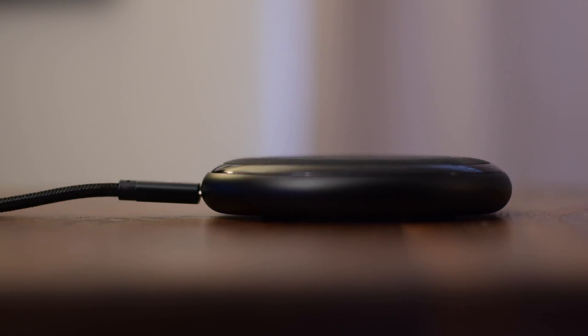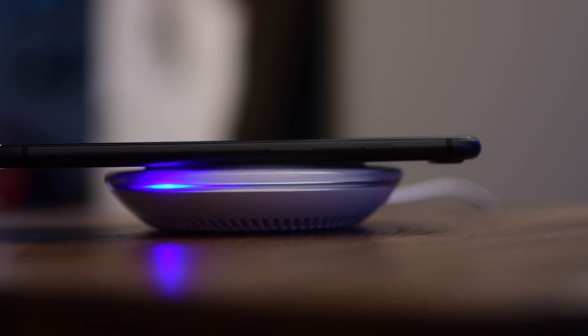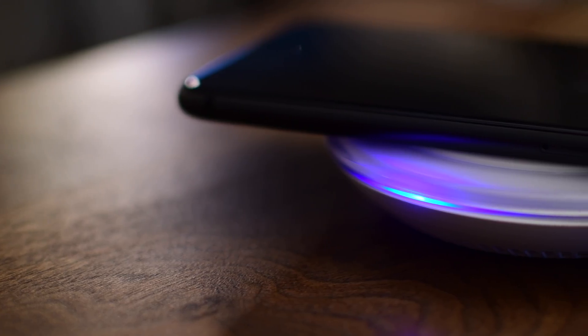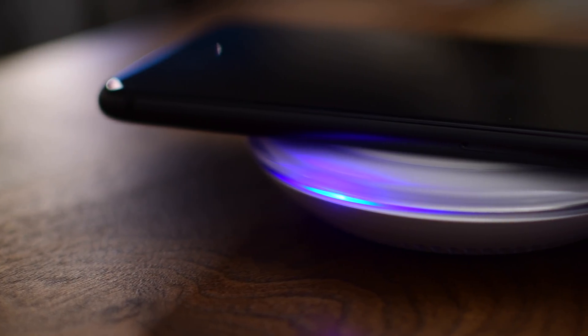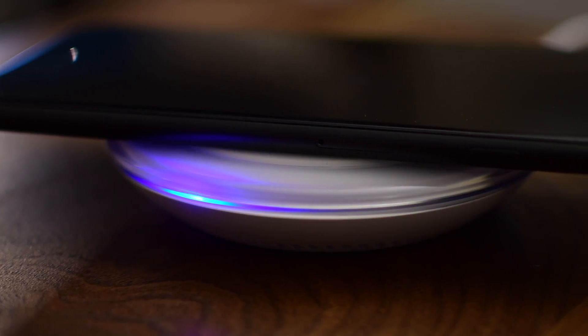The iPhone 8 and the iPhone X adopted the Qi wireless charging standard from the Wireless Power Consortium. It is just one of a few different wireless charging standards that have been floating around for some time. The other big prominent one is coming from the AirFuel Alliance. While Android phones have adopted wireless charging for some time now, the adoption has been quite slow.